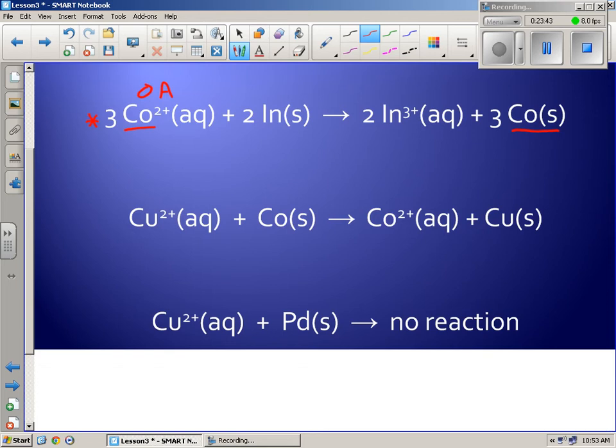The first reaction is spontaneous, and the third is non-spontaneous. If it's spontaneous, the OA has to be higher than the RA. So I write cobalt 2+ plus 2 electrons gives cobalt solid. I don't know exactly where it fits yet — leave room above and below. The OA (cobalt 2+) has to be higher than the RA (indium solid), so indium solid goes below.